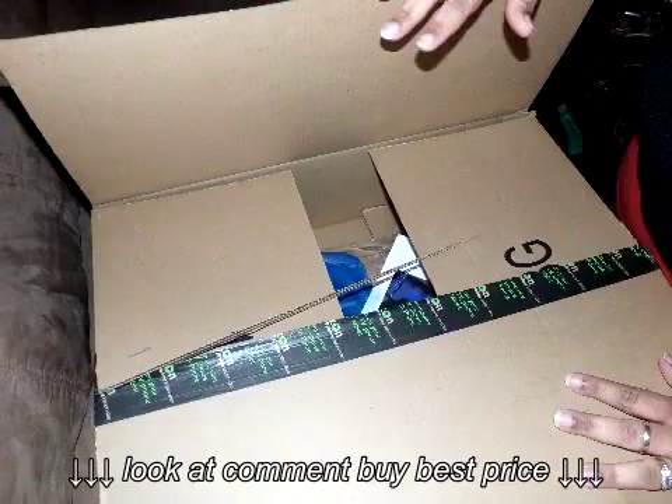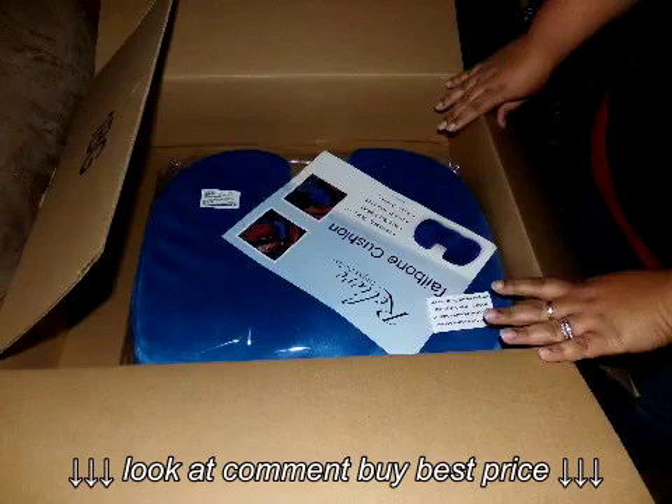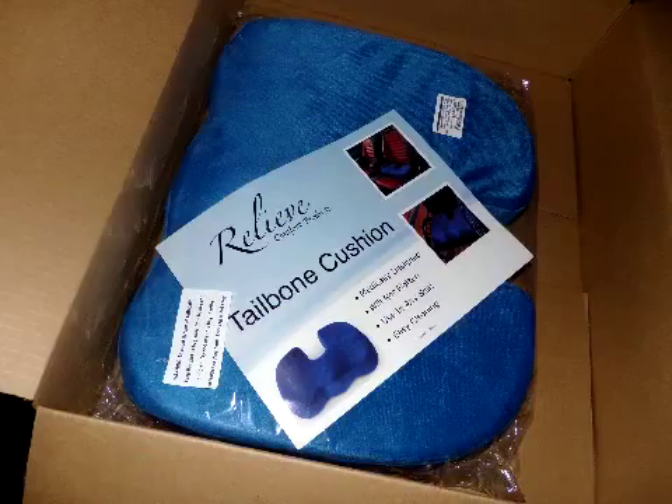I was impressed right away. First, my order was fulfilled quickly and securely by Amazon fulfillment. Next, it was packaged in an adequately sized box so the product was able to maintain its shape throughout shipment.